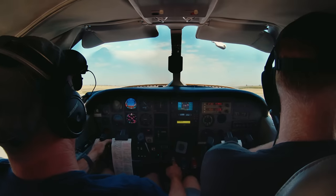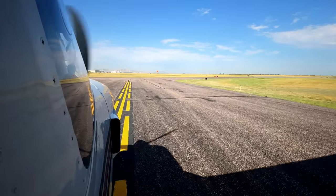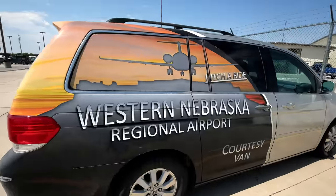After an uneventful first leg, we landed at Scott's Bluff, western Nebraska. We're going to take this sweet crew car over to grab some food while they fuel the airplane. Then we'll hopefully get back on our way. We've got to check the weather though — it's looking a little dodgy.